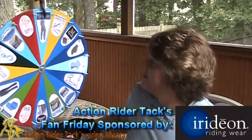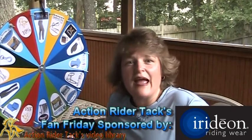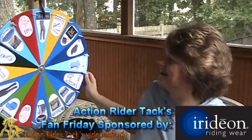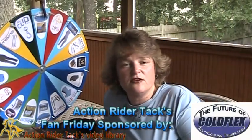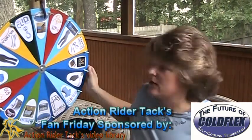This is Iridian's Cargo Breech — pockets, pockets, and more pockets. I like that! We also have Cold Flex — this is one of their self-cooling blankets, so you can use it on other parts of the horse rather than just using the vet wraps for the legs.